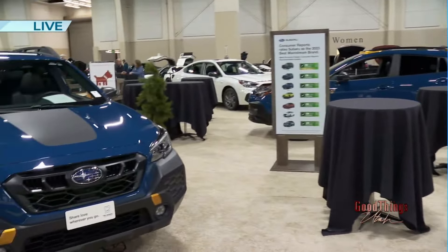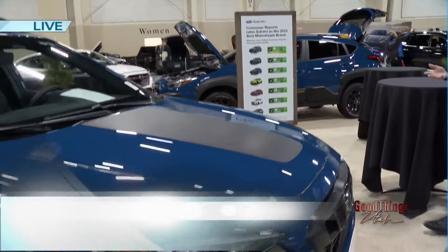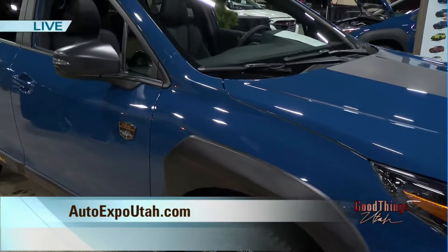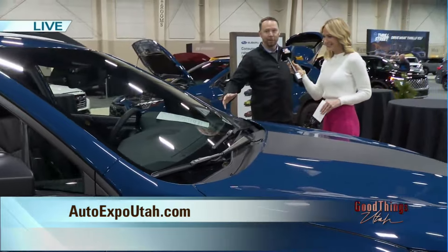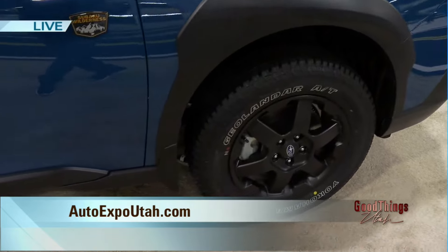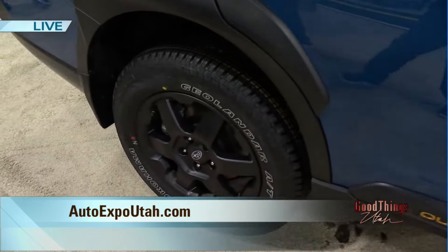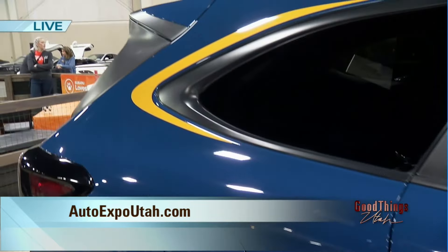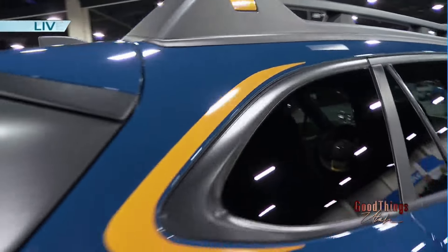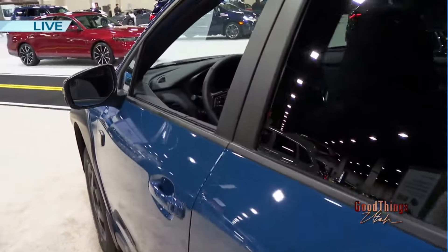The two big things we're showing here are our two Wilderness editions. Subaru came out with these a couple of years ago, making more rugged versions of each of their models. We have the Outback and the Crosstrek here. The idea is to take a standard Outback, lift it up, put all-terrain tires on it, and make a more rugged version for exploring the Utah wilderness. They look really tough, and what they do with the accent features is cool — you see all the gold plating on the outside, and it carries through to the inside, matching the steering wheel and the stitching on the seats.